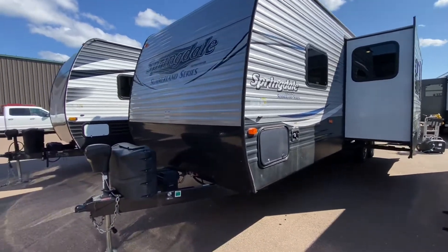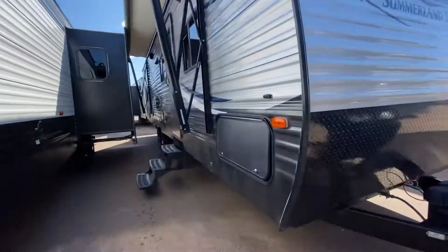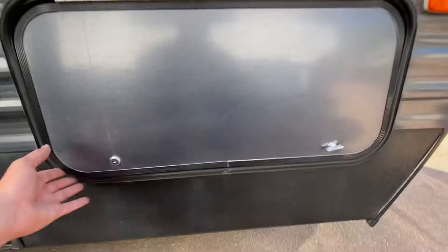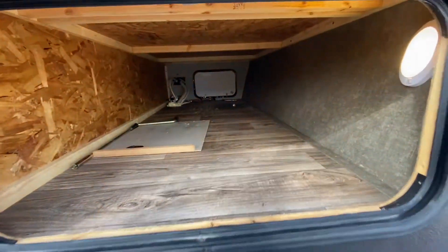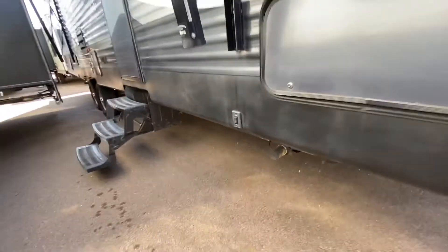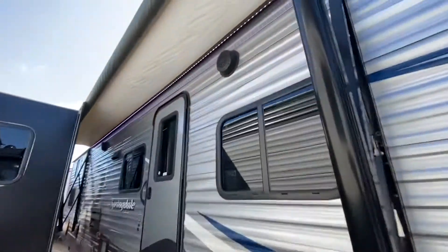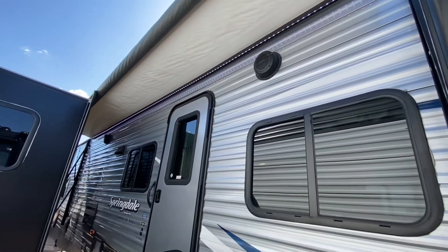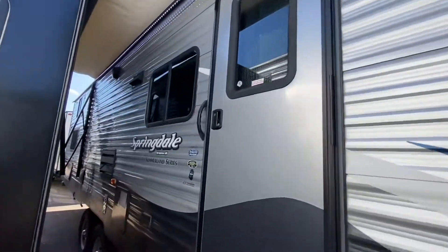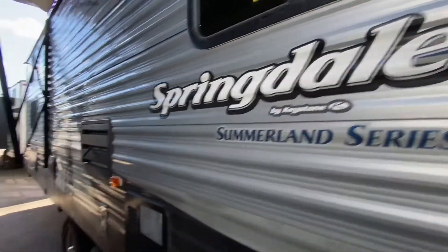Apologies for the generator — she's a little noisy, but we'll get through this. Here's your front storage compartment. It does have power stabilizing jacks front and rear, plus a power tongue jack. Power awning with LED lights, two outside speakers. There's the model number. Hot water tank.